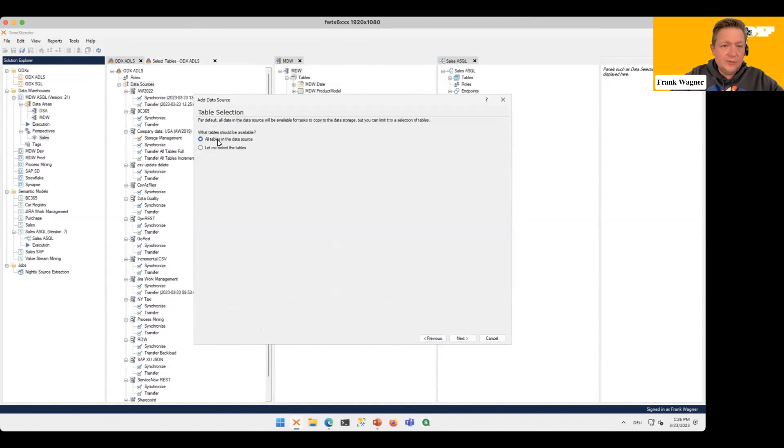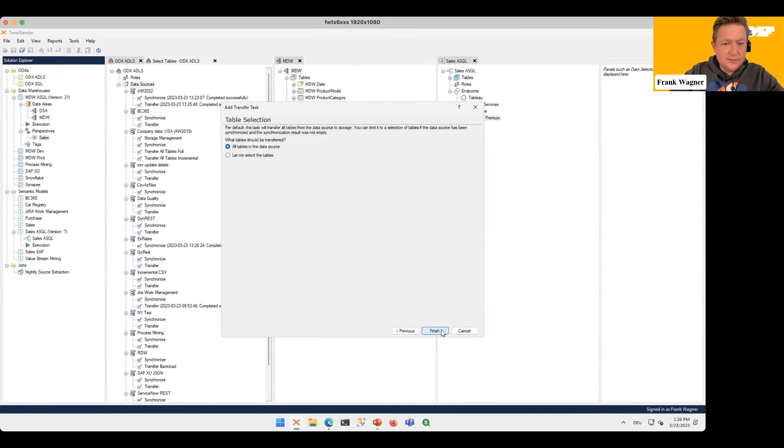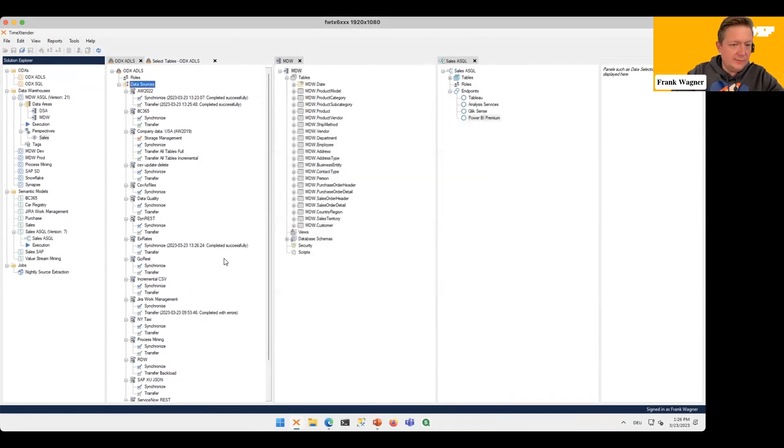I'll take all the tables — there's just one. I'll also create a Transfer Task. The beauty is that once you are connected in this way, all data sources, all structures, regardless of where they're coming from, they all look the same within Time Extender.